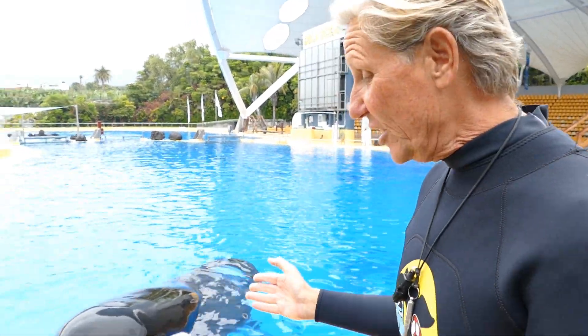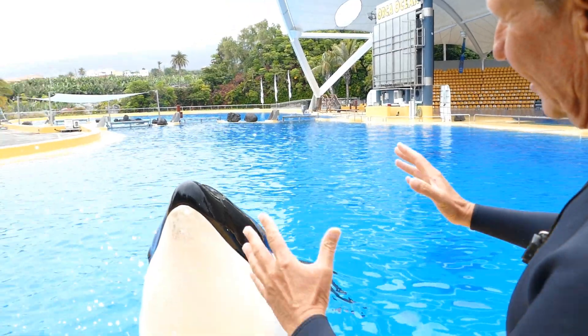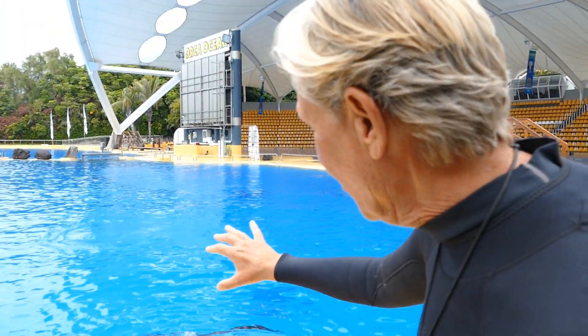We're going to describe the males first because we have three of them. This is Keto, and Keto has a few characteristics that are unique only to Keto. One of them — he's got a big round head. His head is huge, as you can see, and it's more rounded. We'll find another animal that doesn't have that same rounded look.